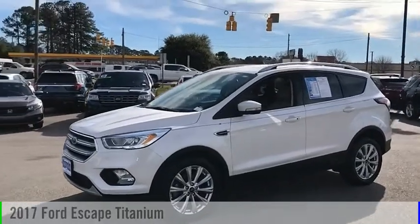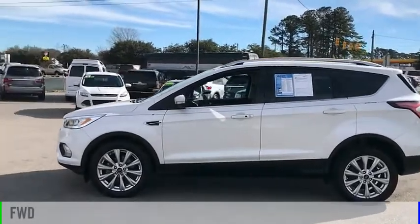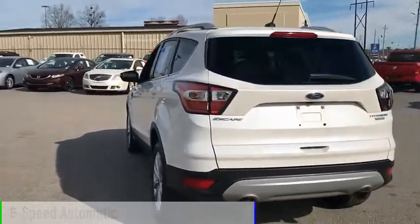We are pleased to show you the 2017 Escape. This vehicle is powered by a front-wheel drive, four-cylinder, 1.5-liter engine, and comes with a six-speed automatic transmission.